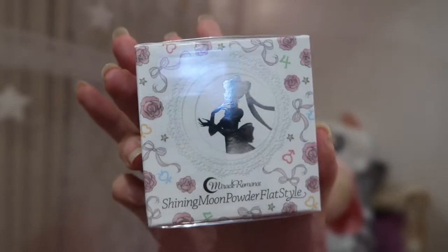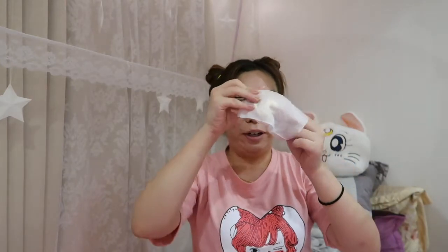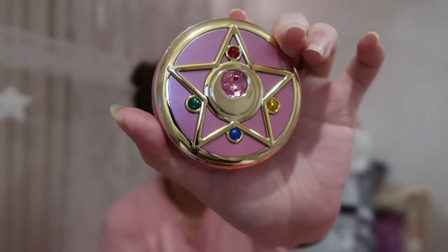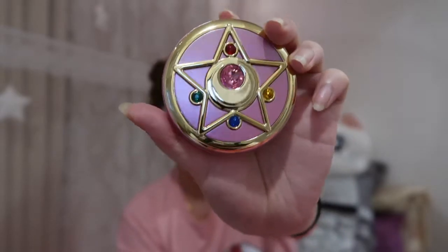I got this Miracle Romance Shining Moon Powder flat style. I love the packaging — I'm definitely keeping the box. It's very beautiful and cute with a reflective Sailor Moon silhouette and a lovely design on the back. It comes very neatly packaged in a cushion pouch. Here it is — it is gorgeous. This is a bigger version of the star transformation brooch, same family, but this one is a shining face powder, so it's a finishing powder. It should be translucent from what I read.